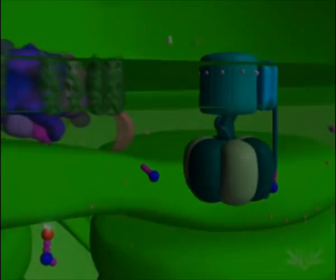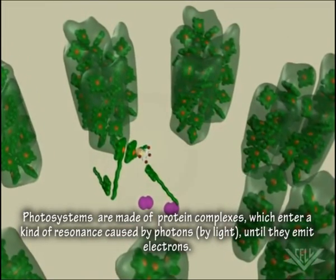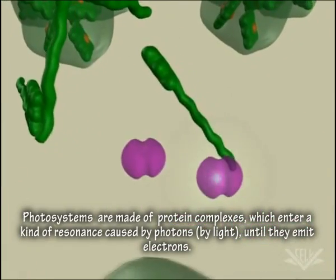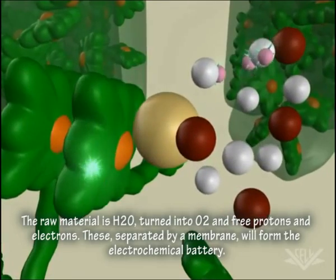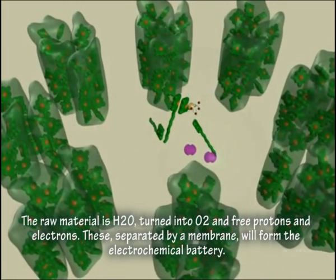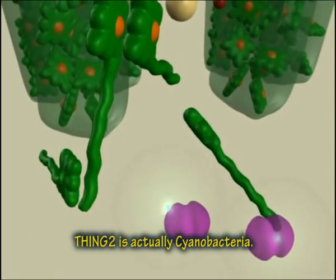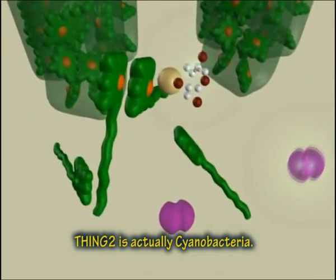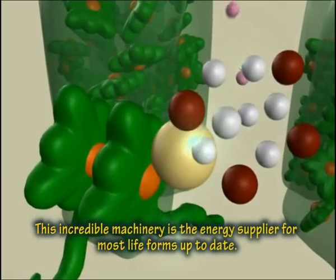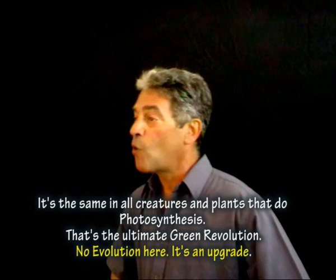Photosystems are made of protein complexes which enter a kind of resonance caused by photons — by light — until they emit electrons. The raw material is water, turned into oxygen and free protons and electrons. These, separated by a membrane, will form the old electrochemical battery. The oxygen will be freed into the atmosphere. Thing 2 is actually cyanobacteria. And this incredible machinery is the energy supplier for most life forms up to date. It's the same in all creatures and plants that do photosynthesis.